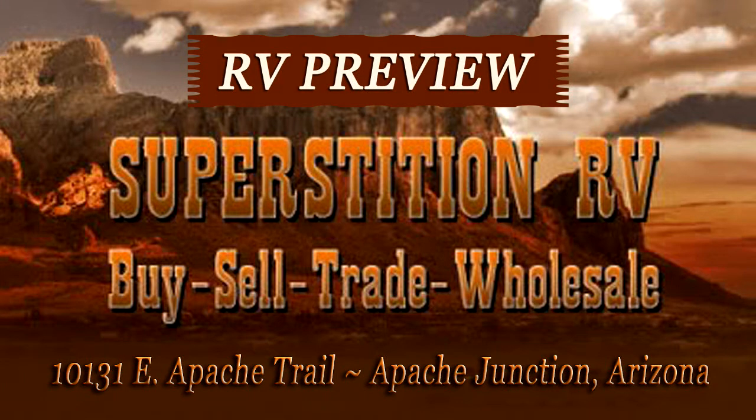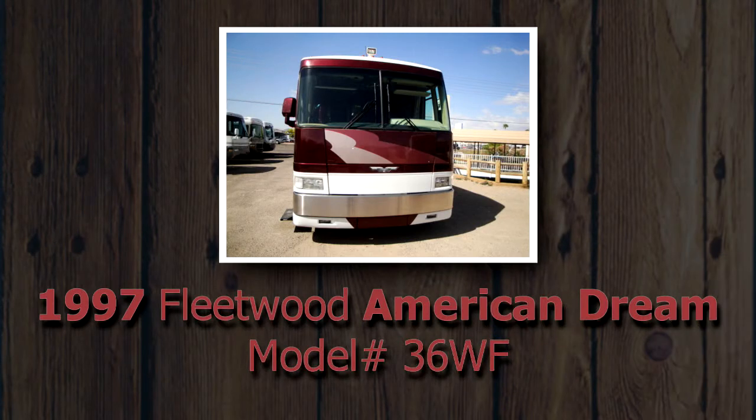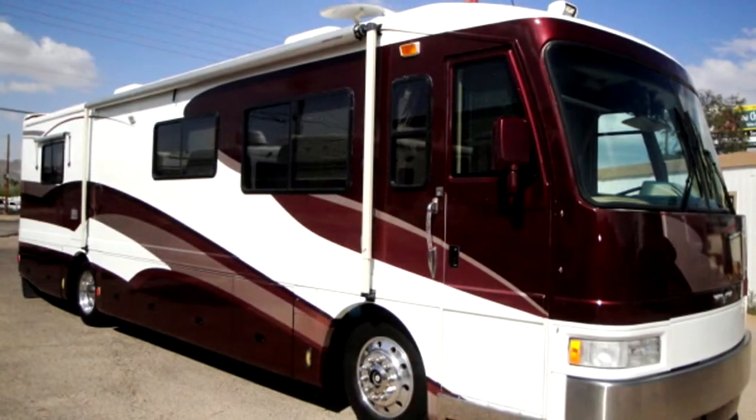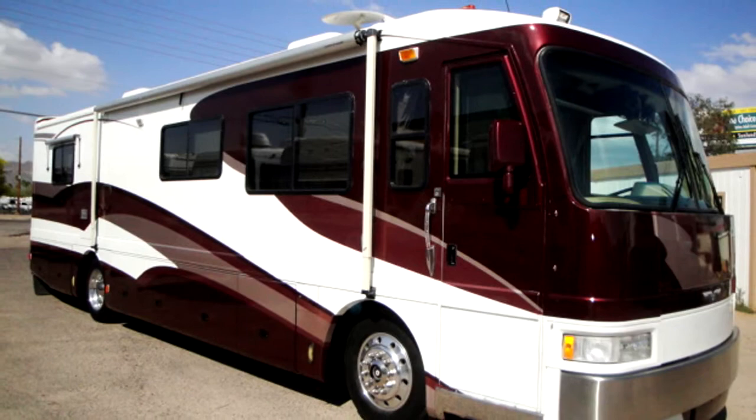You'll find great deals on recreational vehicles at Superstition RV, like this 1997 Fleetwood American Dream, model number 36WF. This is a 36-foot RV with a Cummins 300-horsepower, 8.3-liter diesel engine.